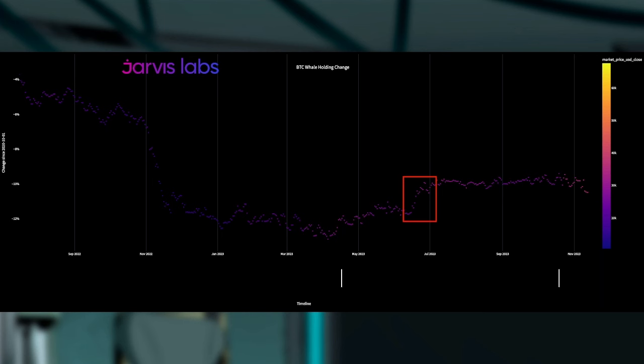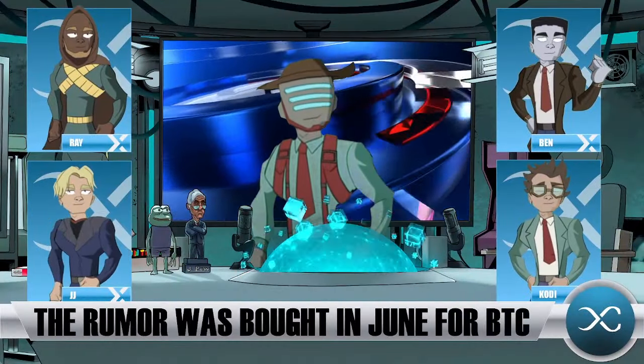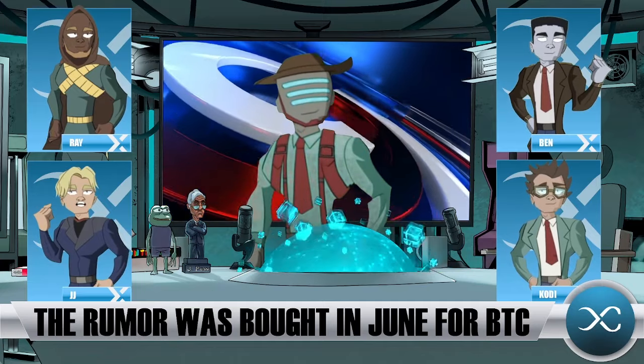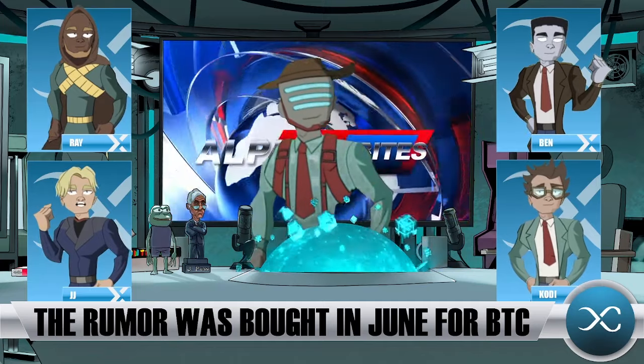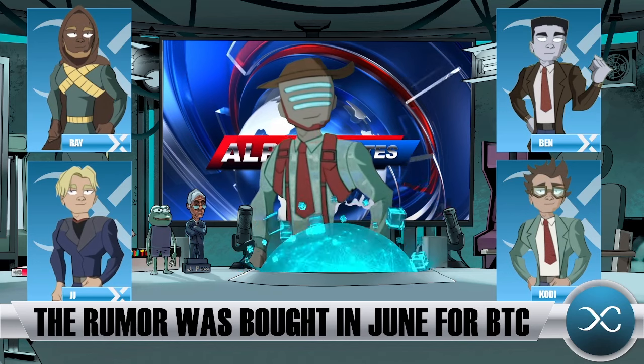It almost reminds me of 2018 with all the mainnet launches with altcoins — everybody was front-running them, and as soon as the mainnet was released, it was over. But think of how much money they'll make if the ETF goes live and Bitcoin's trading near $50,000. All these institutions buying up supply to sell to retail retirement accounts — they're not going to make a lot of money if Bitcoin just crashes now. It's very good for business if they build a lot of FOMO into that event and then can sell that supply much higher.